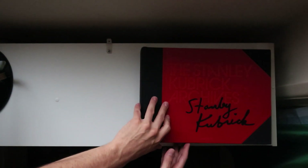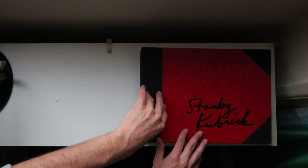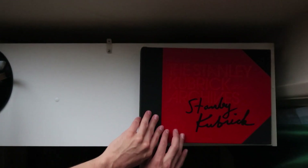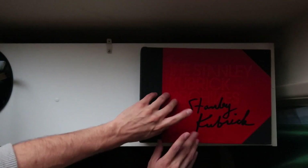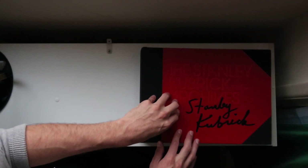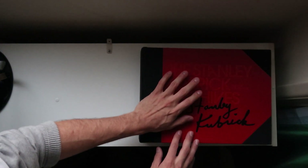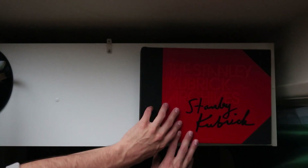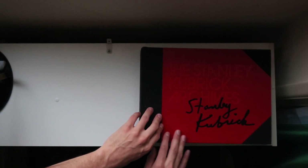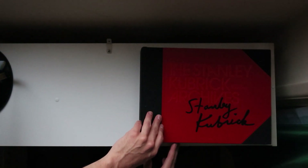I'm going to try to film this with as much natural light as possible. It's a bit of an overcast day and I like the way this looks. If it starts getting too dark, then I will turn on some lights.